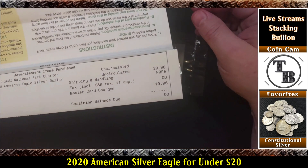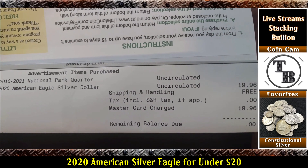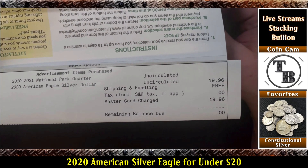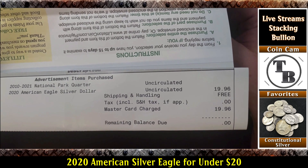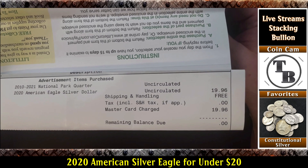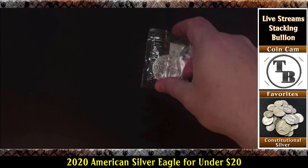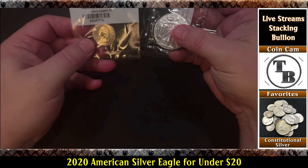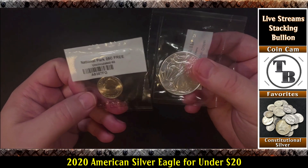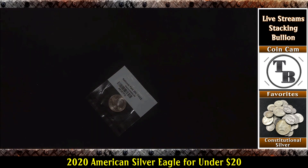Here it is — National Park quarter and American Silver Eagle. $19.96. No shipping. No tax. No balance due. So we got an American Silver Eagle and National Park quarter for under $20. How's that?